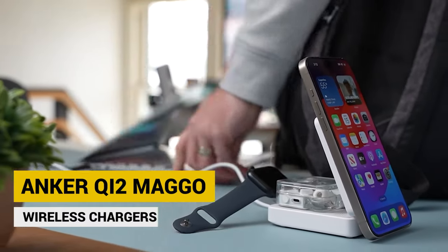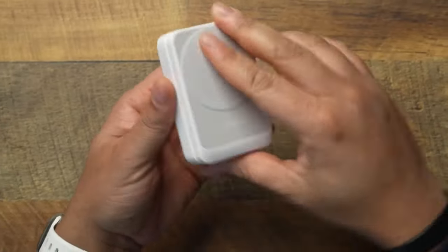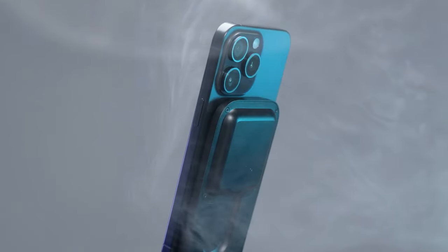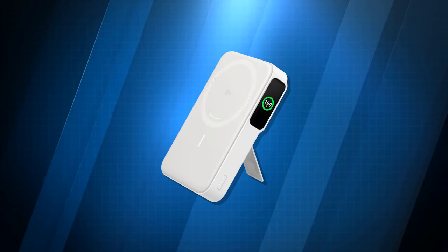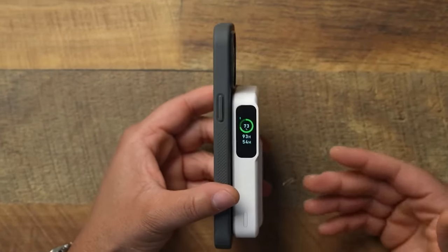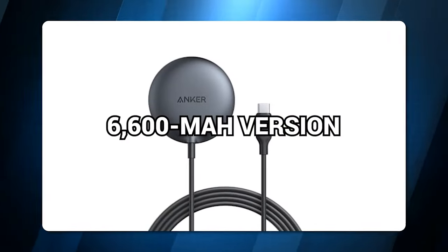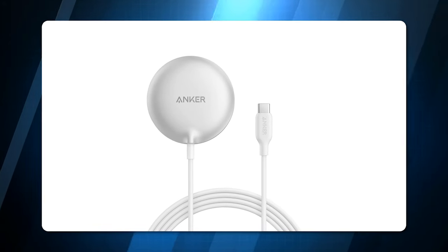Anker QI2 Mago Wireless Chargers. Wireless charging is the future, and Anker has you covered with its amazing range of QI2 certified chargers. QI2 is the latest and greatest wireless charging standard. Anker's chargers are not only fast and efficient, but also have some cool features. For example, the Anker Mago Power Bank for only $90 has a huge 10,000 mAh battery, a handy kickstand, and a display that shows you how much power is left. Or you can go for the smaller 6,600 mAh version that has a stand but no display. If you're on a budget, you can opt for the Mago Wireless Charging Magnetic Pad for $22, which is simple but effective.